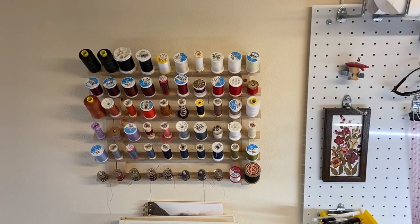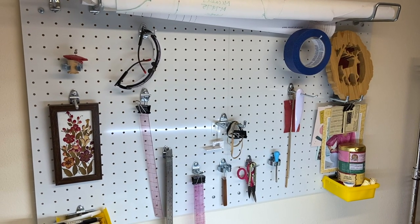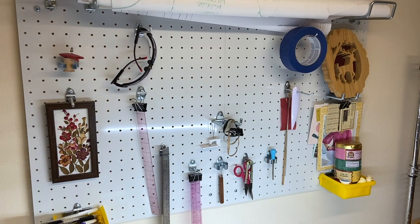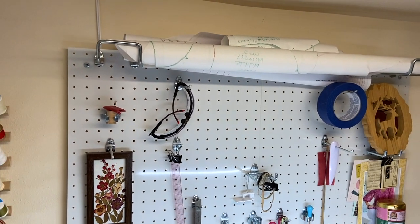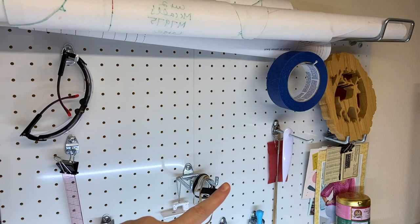Then I put up this thread stand on the wall and this pegboard to hold all of my most-used notions — my ruler, snips, stitch puller, very essential, all that kind of stuff. I have some decorations, a couple rolls of patterns, and then usually right here I'll put the pattern envelope of whatever I'm working on.